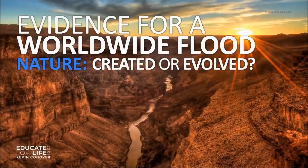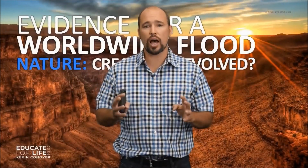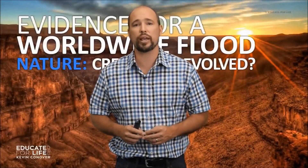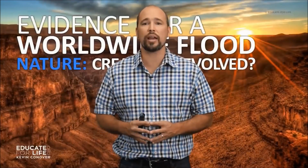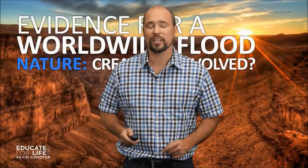This is the second class in our first course, Created on Purpose or Evolved by Chance. Is there scientific, historical, and logical reasons to believe that the Bible is true and God is the creator of the universe? In this class, we'll take a close look at the evidence for a worldwide flood as recorded in the historical record of the Bible. Let's get started.